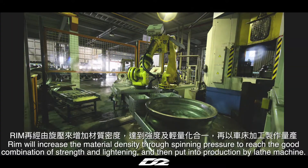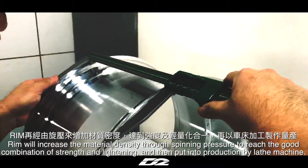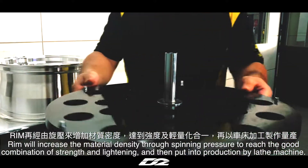We will increase the material density through spinning pressure to reach a good combination of strength and lightness, and then put it into production by lathe machine.